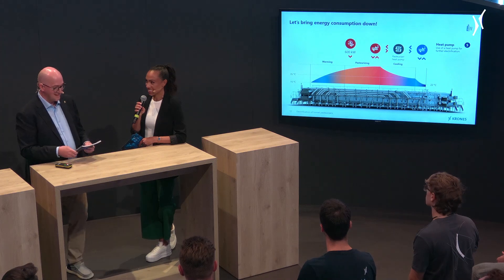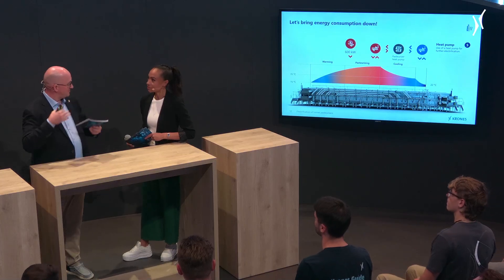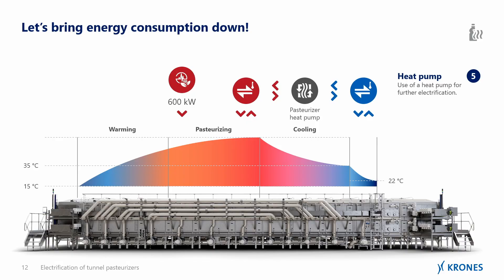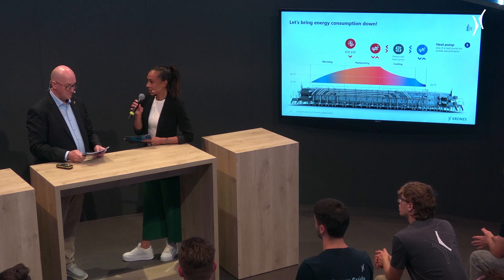This is where it gets really interesting. We essentially buy this lack of space by adding this system. The price we pay is more electricity usage — after all, we are talking about the electrification of tunnel pasteurizers. But we are only talking about a third of the power we used to consume. What happens to the rest? That is all handled by the remaining energy in the cooling zones. We extract that from the products, pass it into a heat pump, give it a little electrical energy, and we get an efficiency of around 2.7 to 3 as a factor — and that's how we can supply the pasteurizer again with more thermal energy, getting rid of emissions in the course.